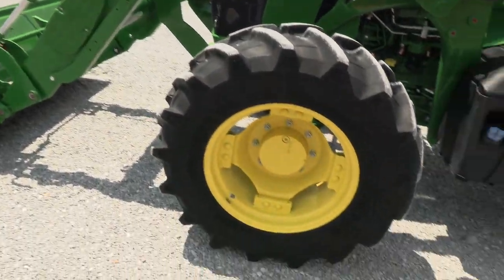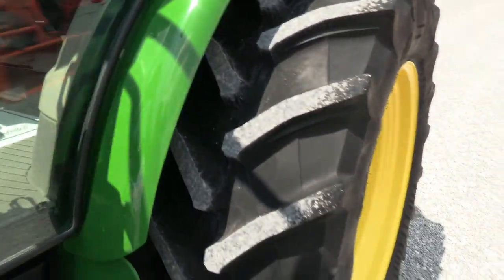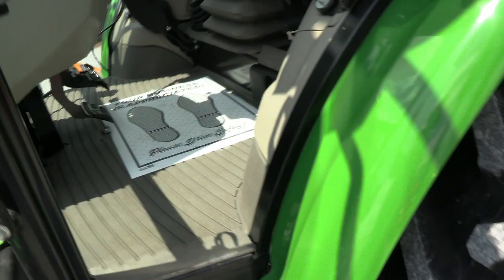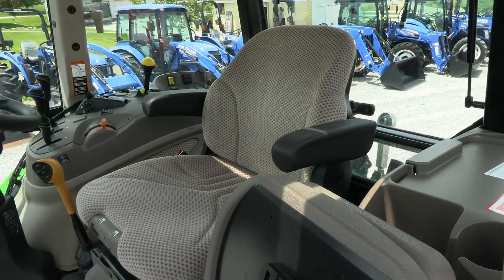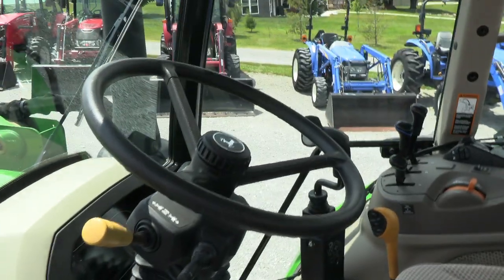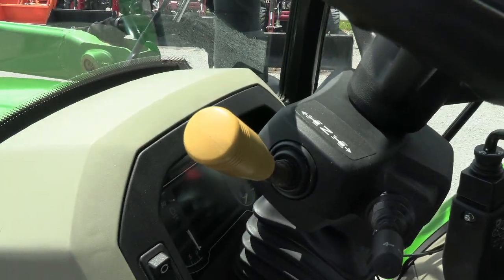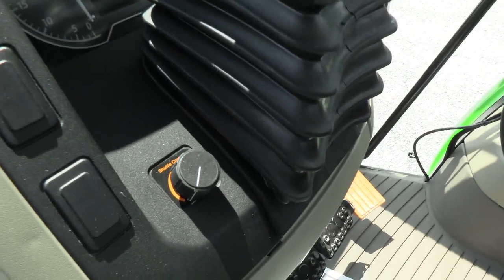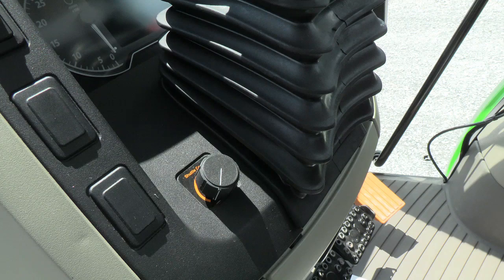Very, very clean tractor as you can see. Again, right around 350 hours on it — it's a very low hour machine. It does have the buddy seat in the cab and an air ride seat for the operator. Tilt and telescopic steering wheel. Left hand power reverser allows you to change direction without clutching.